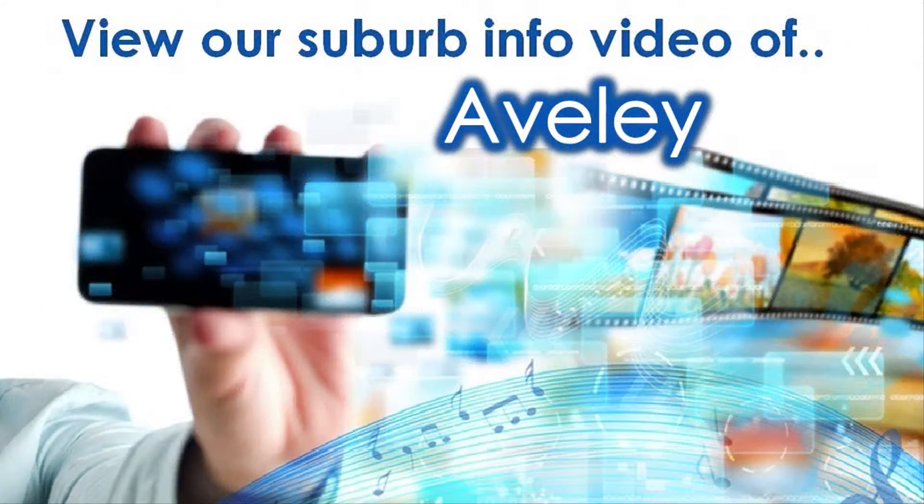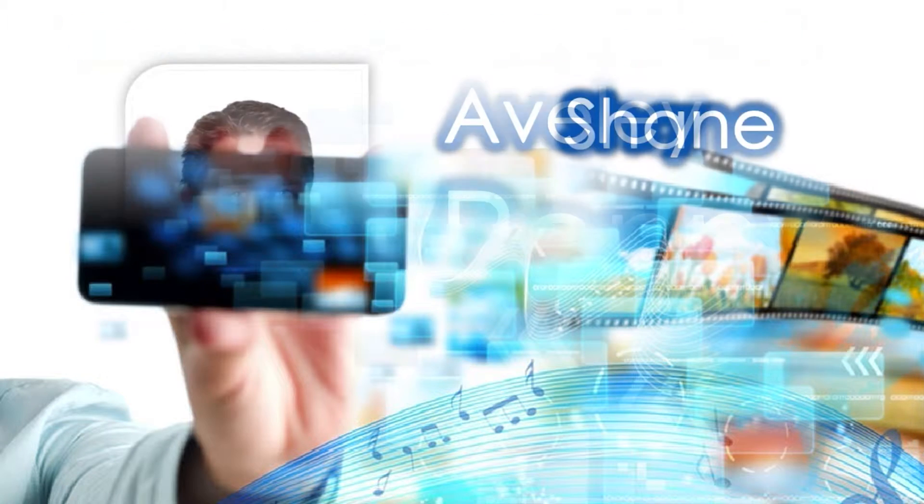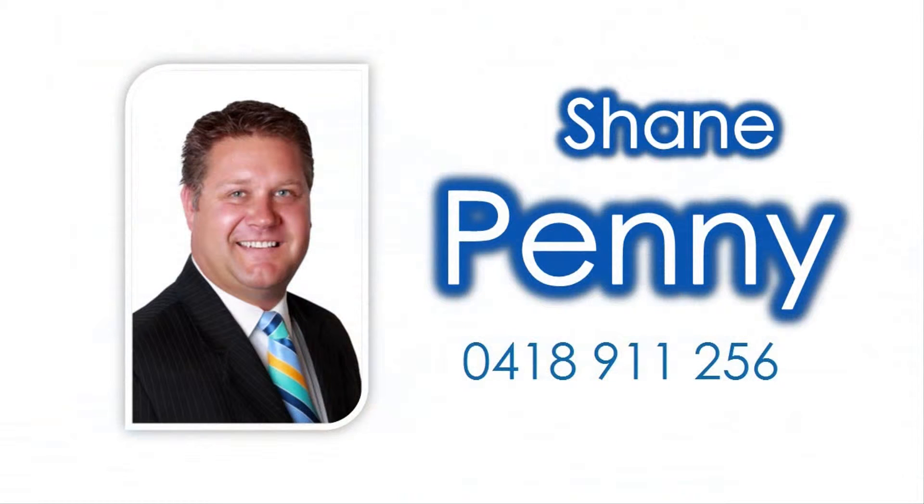For knowledge on amenities close to this property, view our accompanying suburb virtual tour information video specific to Aveley, and contact Shane Penny to reside in this most sought-after locale today.